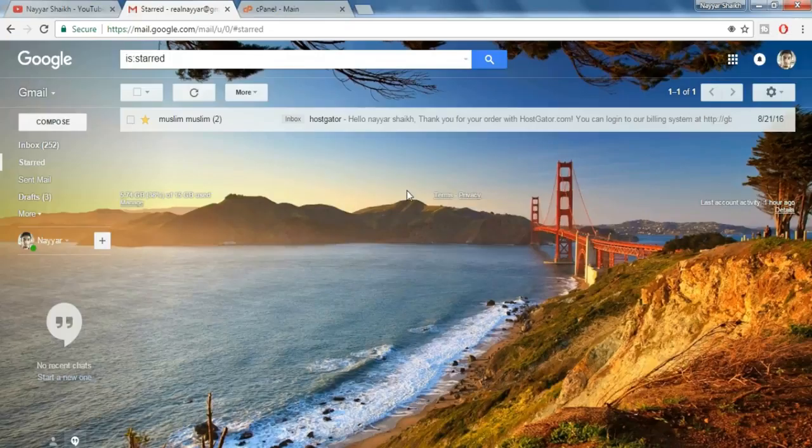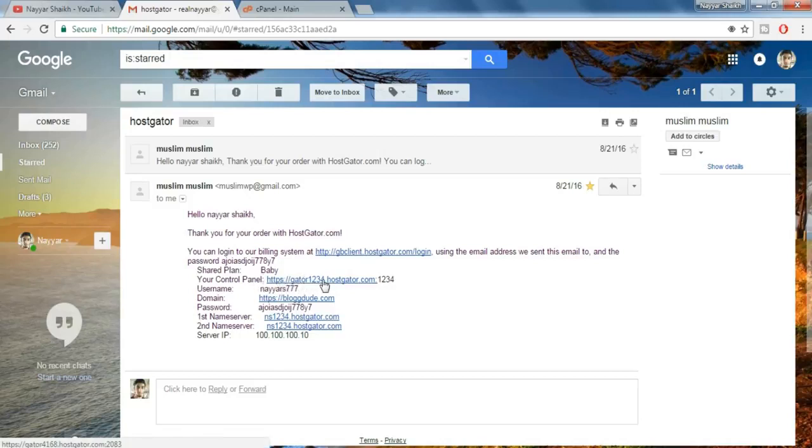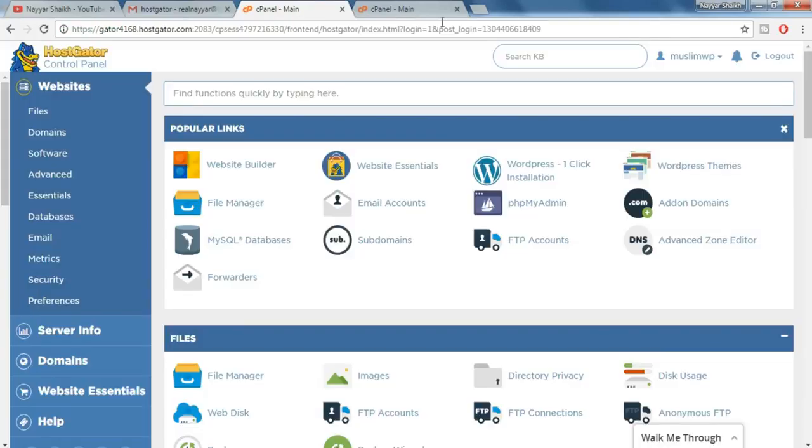After you do so, you'll receive an email from HostGator which should look something like this. Let's open this email and see what it has. As you can see, it has some really important information and links, so save this email somewhere you can remember. Here, first is the control panel link — open this link in a new tab and copy and paste your username and password over here, then click on Login.